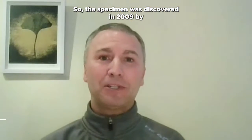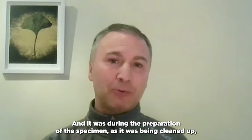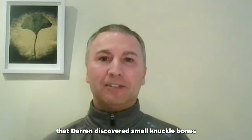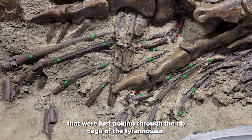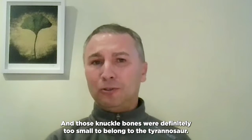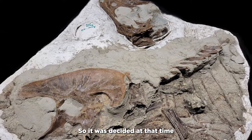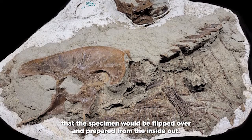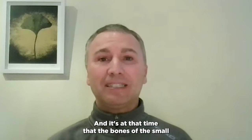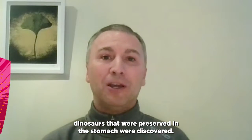The specimen was discovered in 2009 by Darren Tankey, a technician at the Royal Tyrrell Museum. It was during the preparation of the specimen — as it was being cleaned up — that Darren discovered small knuckle bones just poking through the rib cage of the tyrannosaur. Those knuckle bones were definitely too small to belong to the tyrannosaur, so it was decided that the specimen would be flipped over and prepared from the inside out. That's when the bones of the small dinosaurs preserved in the stomach were discovered.